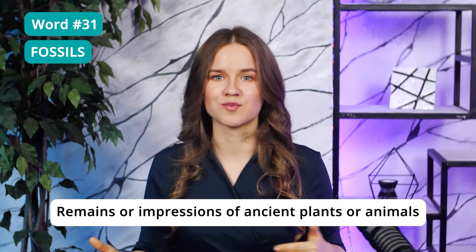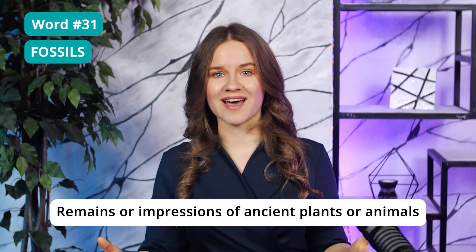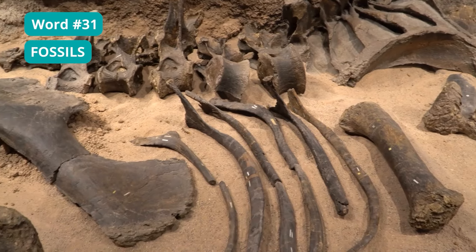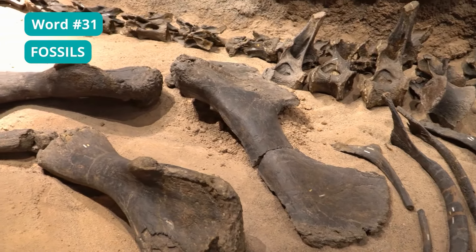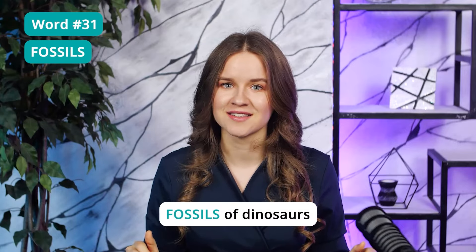Word 31: Fossils. Another super popular word I decided to include in this list. This word means remains or impressions of ancient plants or animals. You'll often find lectures and texts about fossils of dinosaurs. I see this word all the time and you just have to know it.